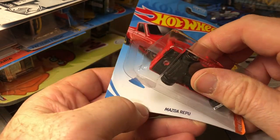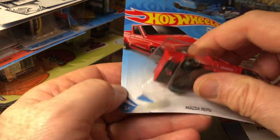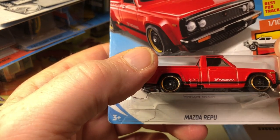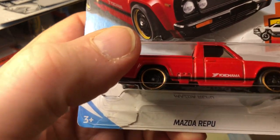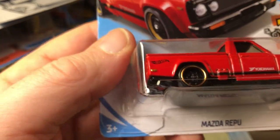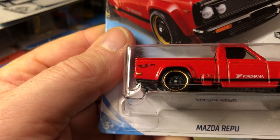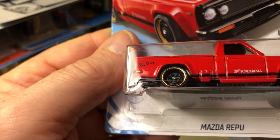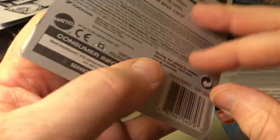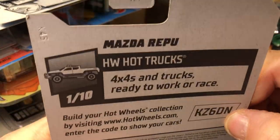This one opened up but I just kept the truck in there for the time being. Mazda Repu — I like this color, red. It says Yokohama on the door. With the Steelie wheels, the new ones, and a gold rim. Hot Truck Series, and this was an E-Case.